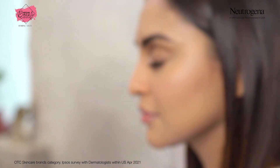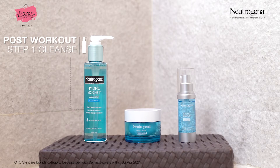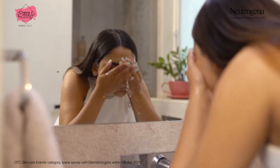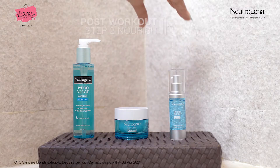To get rid of sweat and bacteria, I immediately wash my face after the workout. Next, I apply this Hydro Boost Capsule N serum, packed with Vitamin E and antioxidants. It's like a shot of instant hydration for my thirsty skin.